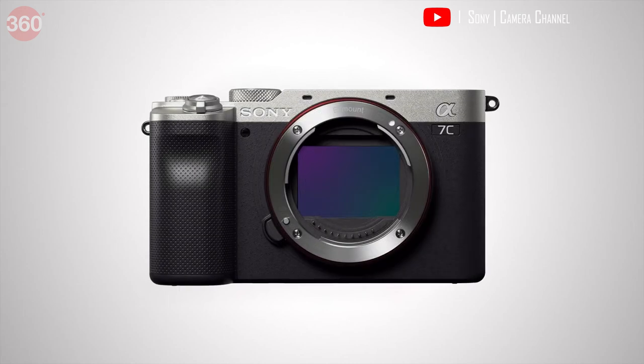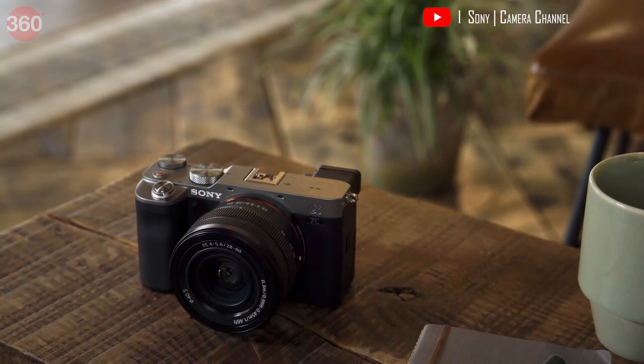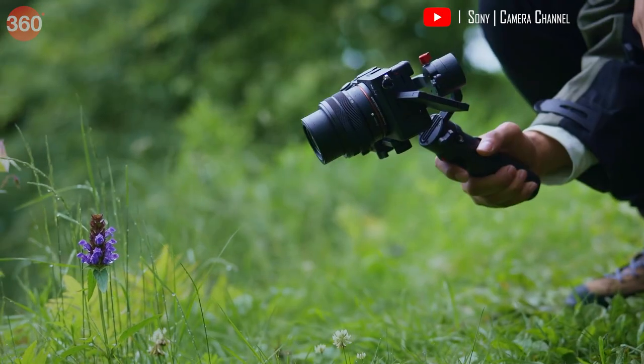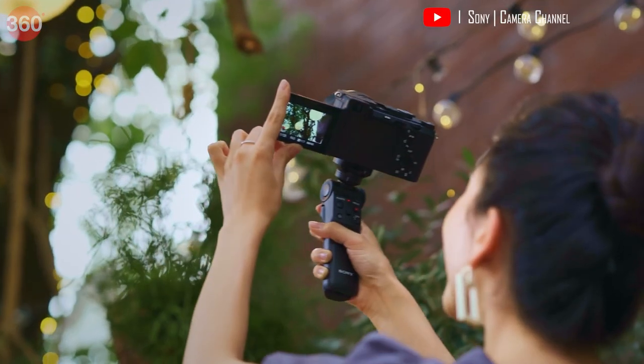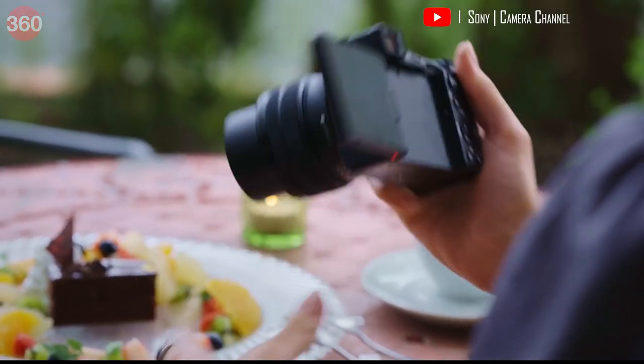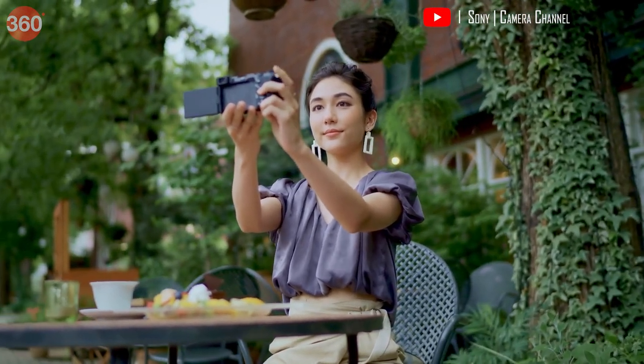First up on this list of mirrorless cameras is the full-frame Sony Alpha 7C — one of the best full-frame compact mirrorless cameras currently on the market. It offers improved tracking and eye auto-focus technology. The front-facing flip screen makes this a vlogging-friendly camera, and it is quite compact considering that it has a full-frame sensor.